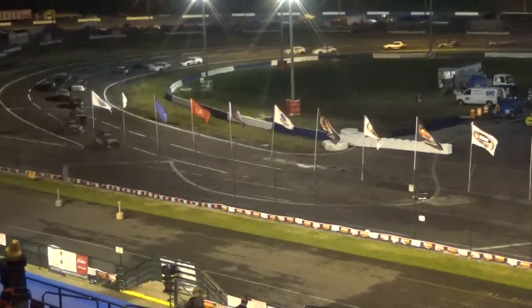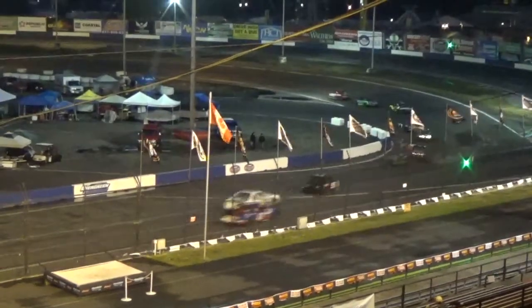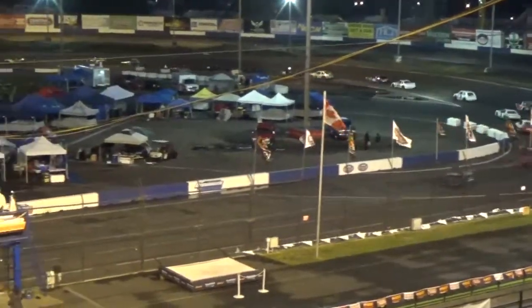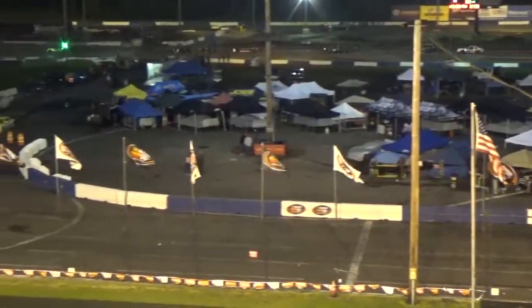Top five goes to Dale, and then there's a battle for sixth position. Landon Edwards in that 64, starting to work his way up on the 10, and Andrews' car also in the mix there.